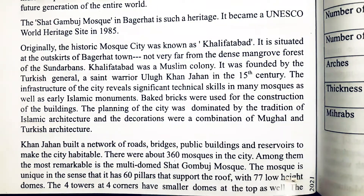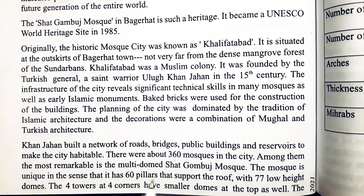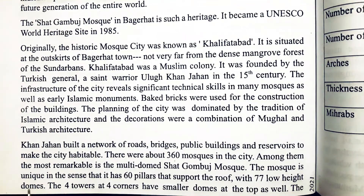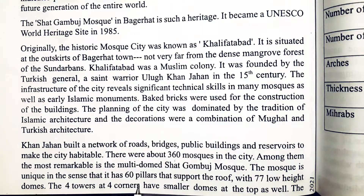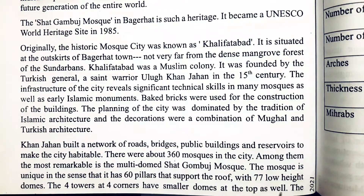The mosque is unique in the sense that it has 60 pillars that support the roof with 77 low-height domes. The four towers at four corners have smaller domes at the top as well.